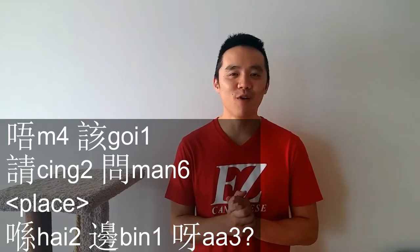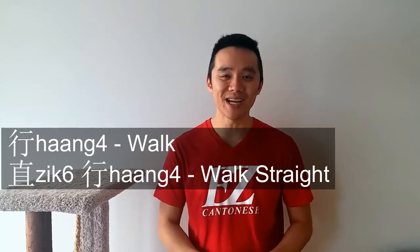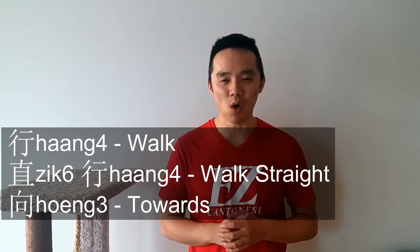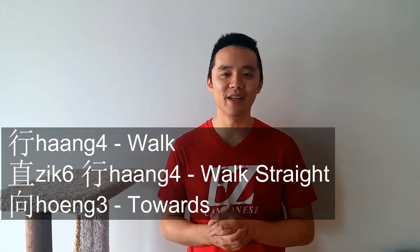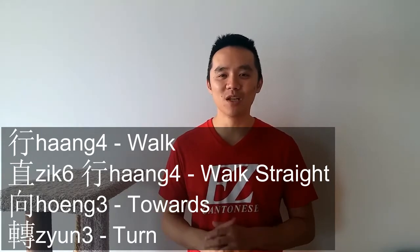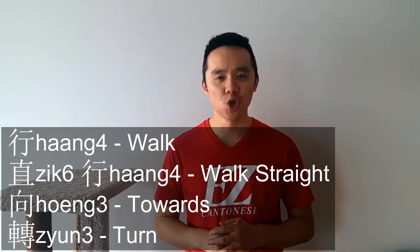I hope that was very helpful to you. I'm going to teach you a few more words before I go. The first word is walk, which is 行. Another one is 直行, which means walk straight. The next one is 向, which is towards. And the last one is 轉, which means turn. So all together: 行，直行，向，轉.